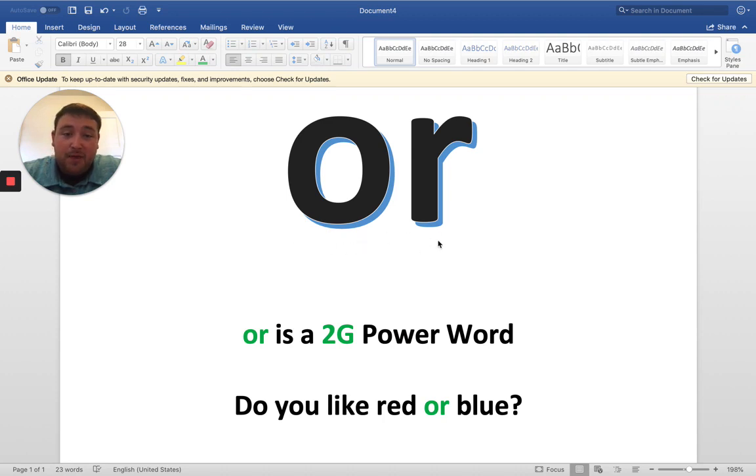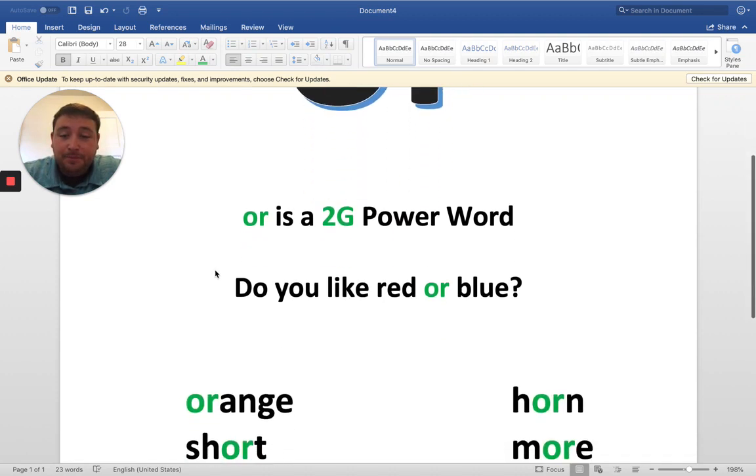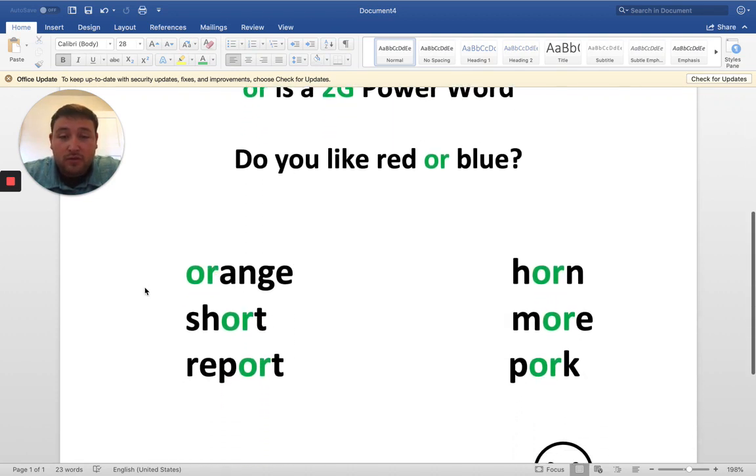So O is the vowel, and then R is his buddy here. I've got six words listed for you, and I put the O-R in green.